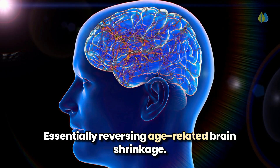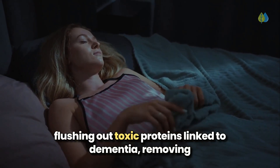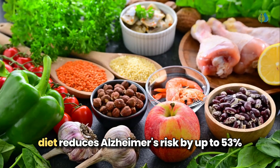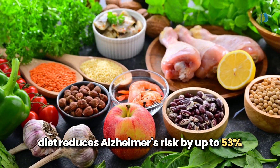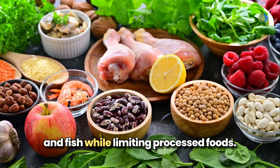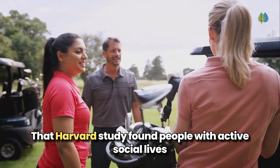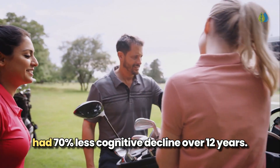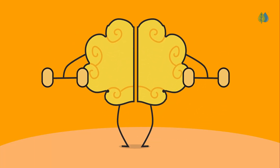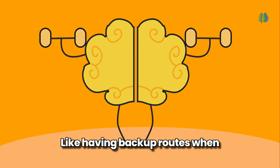During deep sleep, your brain activates its glymphatic system, flushing out toxic proteins linked to dementia, removing almost twice as much waste when properly rested. The MIND diet reduces Alzheimer's risk by up to 53% in rigorous followers, emphasizing berries, leafy greens, nuts, and fish while limiting processed foods. Most surprising is how your social connections protect your brain: that Harvard study found people with active social lives had 70% less cognitive decline over 12 years. This creates cognitive reserve — your brain's ability to find alternative pathways when neural connections are damaged, like having backup routes when your primary road is blocked.